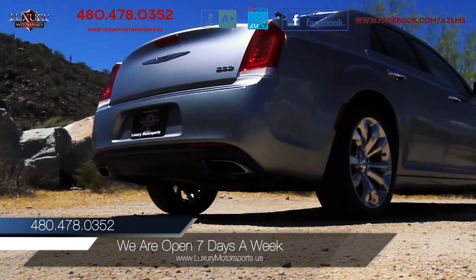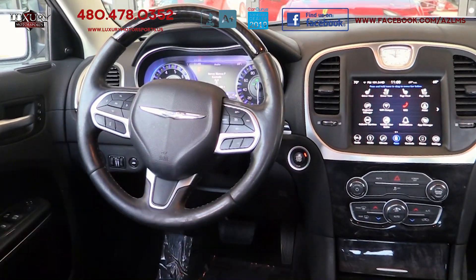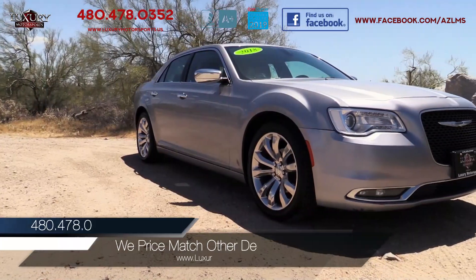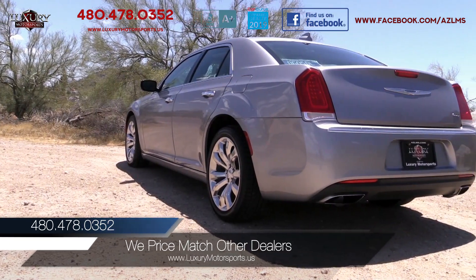smooth and composed ride quality, and a plethora of high-tech features, there are few cars, if any, in this segment and price point that can offer you so much, making this 300 Series a top contender on your must-see, must-drive list.